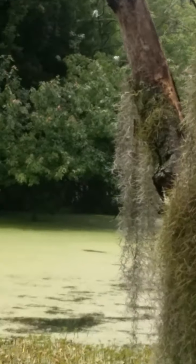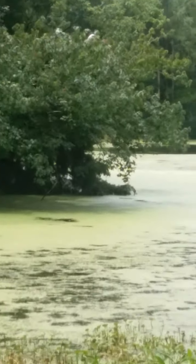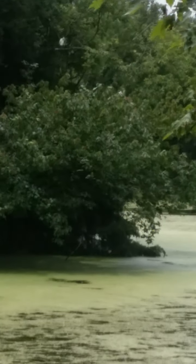Duckweed also acts as a water purifier. Whenever you see duckweed in water, it's usually an indicator that it's very clean, healthy water. Of course, I don't want you to drink it, but as far as wildlife is concerned, it's clean and healthy for their purposes. And these islands out here are called rookeries, built for the birds.